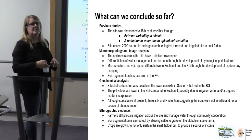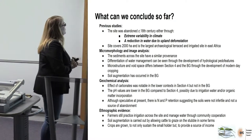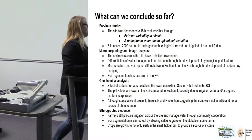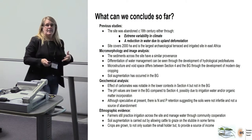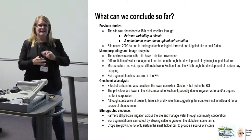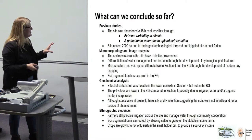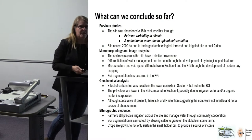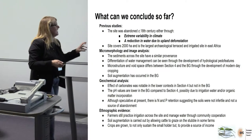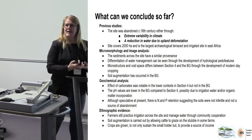So the conclusions we can draw — which are quite tentative at the moment — are: sediments across the site are the same; microstructure is different between Section 4 and the banana grove; and we can see augmentation — although the farmer told me he didn't add anything burnt, which we can clearly see he did. As far as geochemistry is concerned, pH values are lower in the banana grove coming from the organic matter. We're being speculative about nitrogen and phosphorus, but the retention suggests the soils weren't infertile when this place was abandoned. So soil infertility wasn't necessarily the source of abandonment.